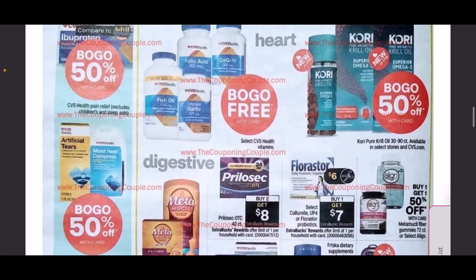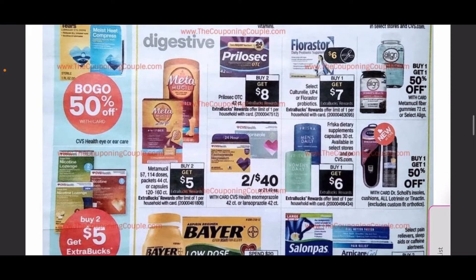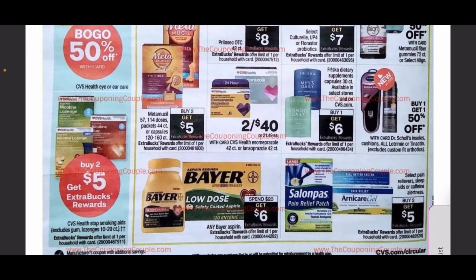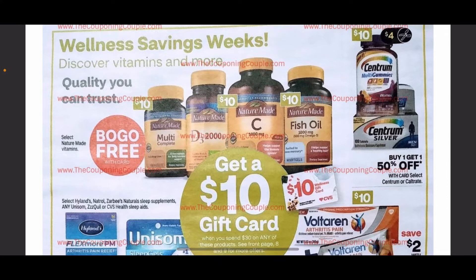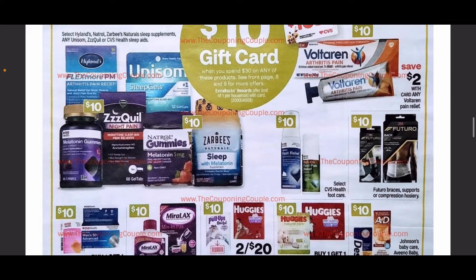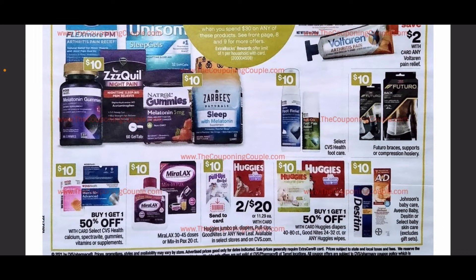Moving on, we have buy one get one free vitamins on sale. Buy two get $5 on the Metamucil, plus some other medications and supplements. Continuing on, we have vitamins included in the spend $30 get $10 deal. If you're wanting to pick up something to contribute to that spend $30 get $10, there's a lot of items on this page including some Miralax. It looks like Huggies are going to be included as well.